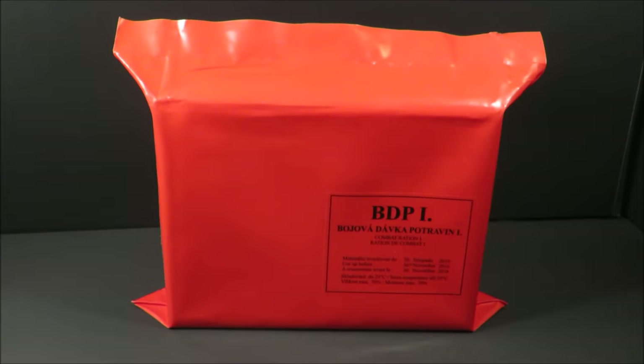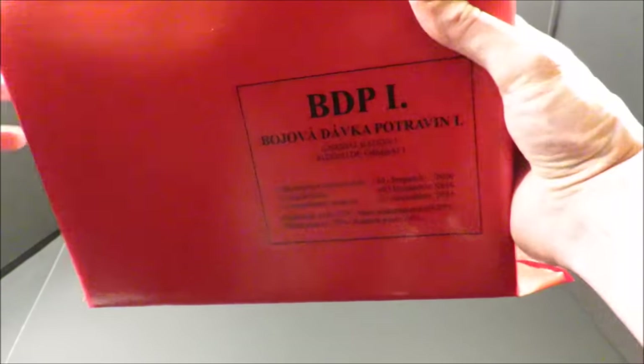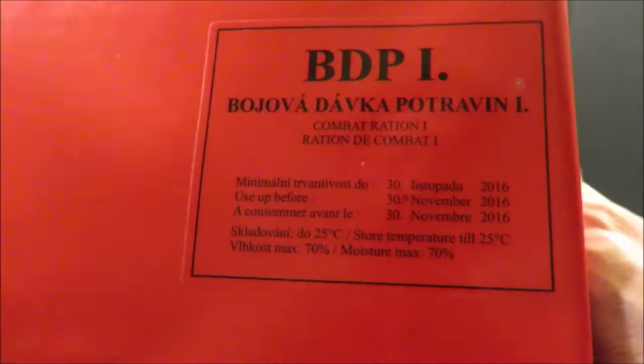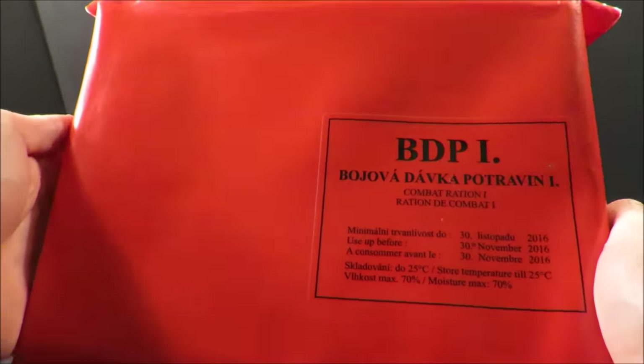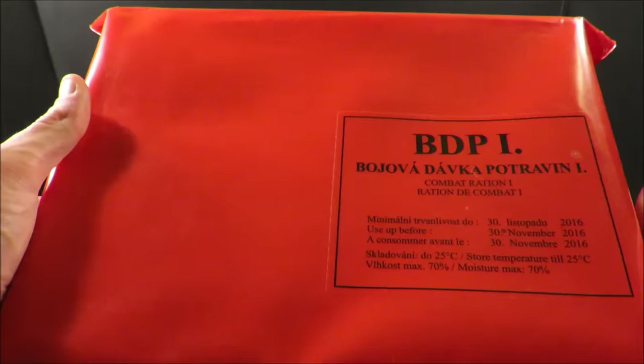This is a Czech Republic BDP Combat Ration Menu 1. After joining NATO in 1999, the Czechs developed this 3,200 calorie 24-hour ration. Each year the outer packaging's color changes for quick identification purposes — for example, in 2014 this outer pack was blue and in 2015 the outer pack was red.